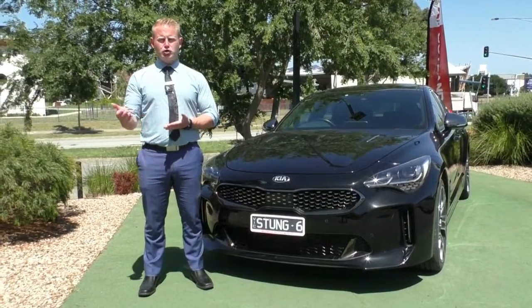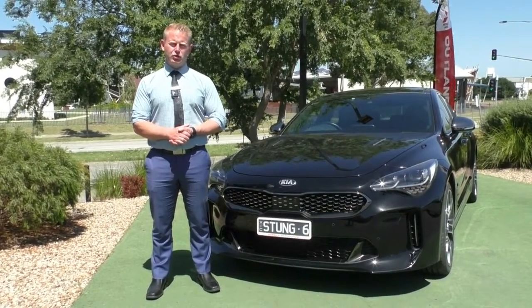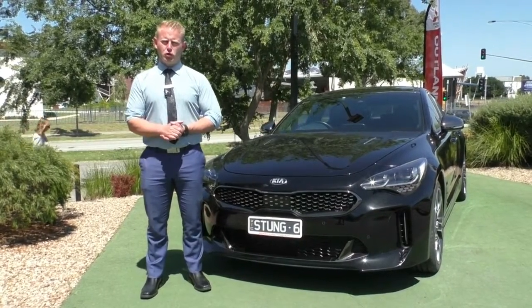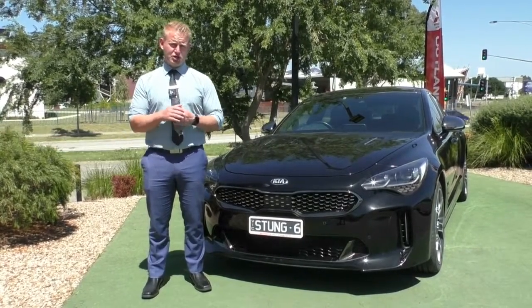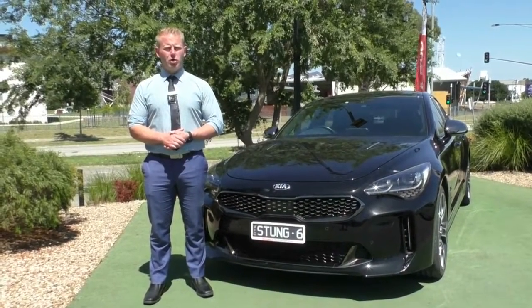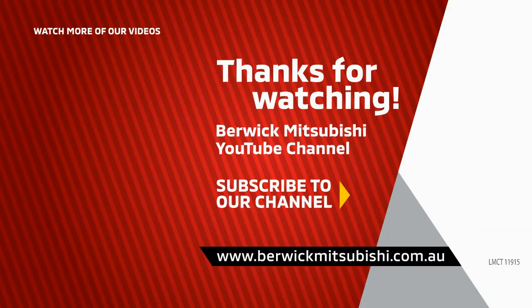In terms of financing, we've got Julia and Mario inside — our two business managers. They'd love to have a chat to you about how we can tailor a package to suit your requirements. If you are trading a vehicle, we'd love to find out more about that as well. The convenience of dealing with my team here at Berwick Mitsubishi is proven — 1,200-plus Google reviews sitting at 4.8 out of 5 stars from our customers Australia-wide proves that while this might be the perfect car for you to buy, this is the perfect dealership to buy from. Please give us a call on 9907 0555. Thanks again for watching.